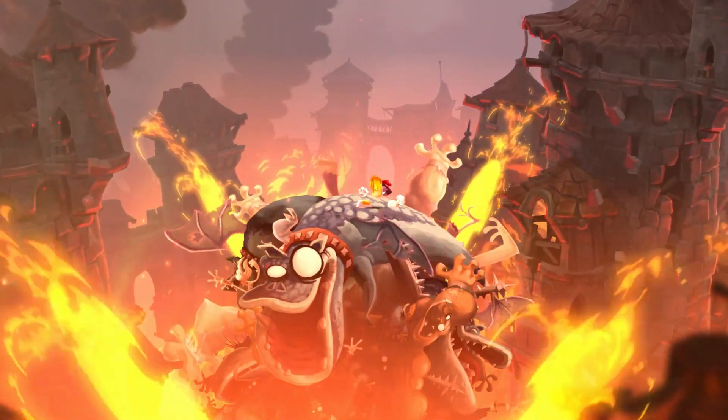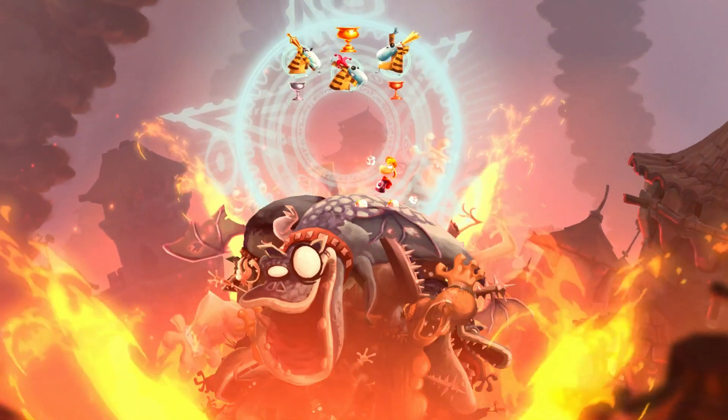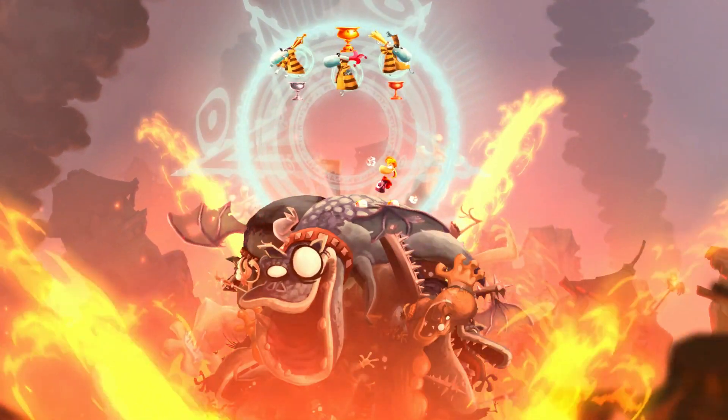I've never seen something like this in a 2D platformer before. When I played the level Castle Rock, I was immediately hooked.